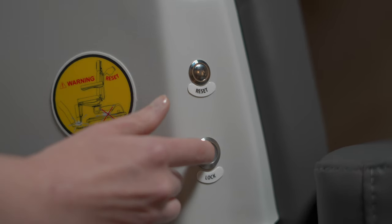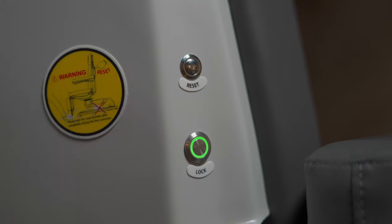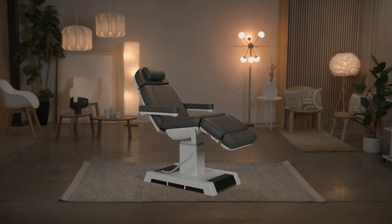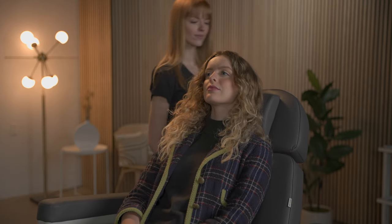A lock button disables all functions during procedures, allowing you to ensure patient safety at all times. Available in three stylish colors — dark grey, white, and sand — the Medici is the perfect choice for outpatient surgery centers, medical spas, and other medical aesthetic practices.